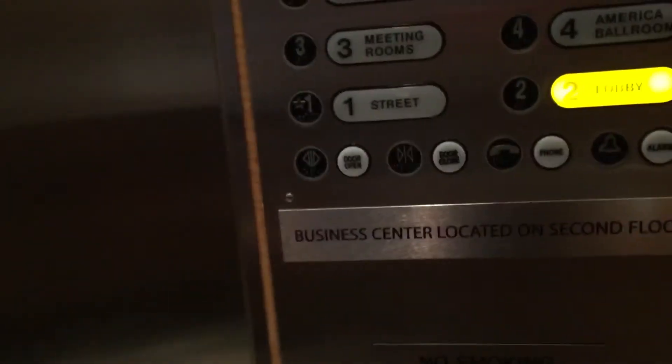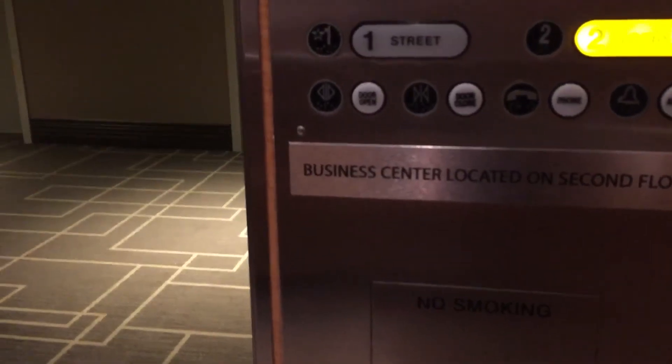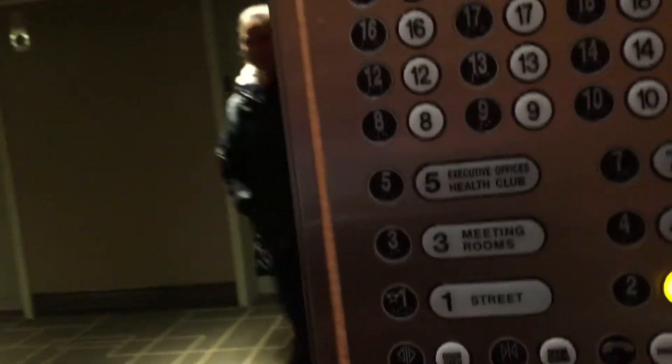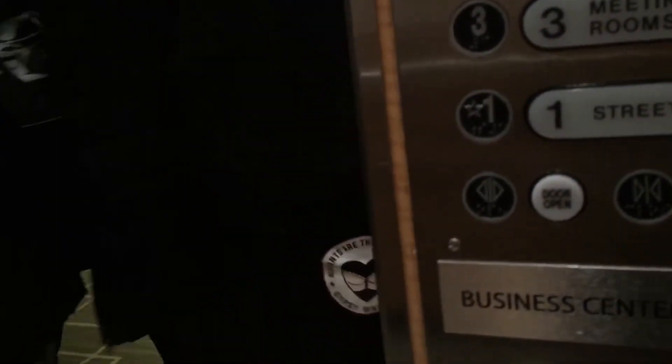We're stuck at 134. This is going to be a long time. Oh, gosh. Yeah, we were going to squeeze, but I'm really so sorry. Yeah, squeeze — going down to the lobby.